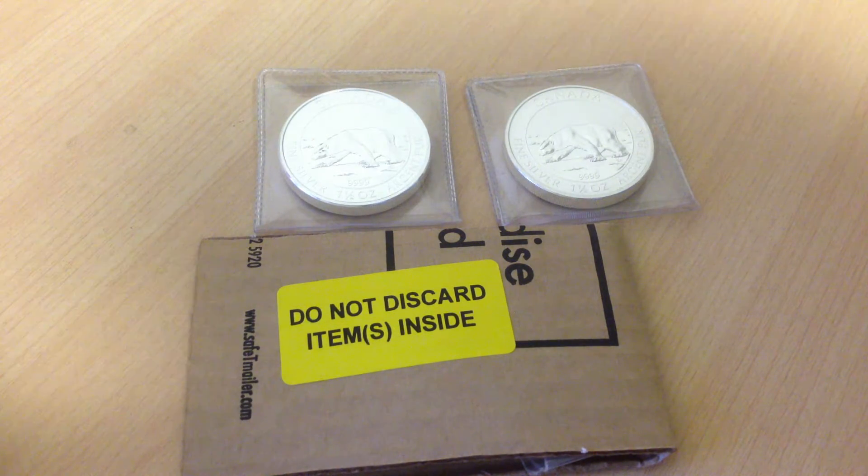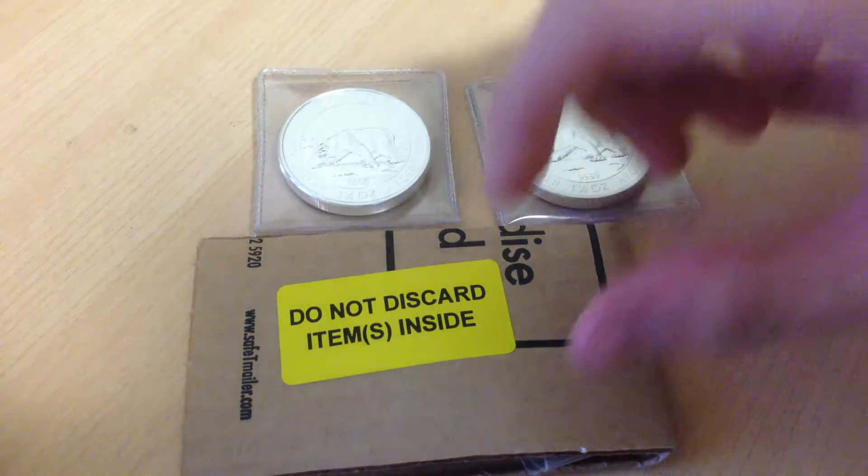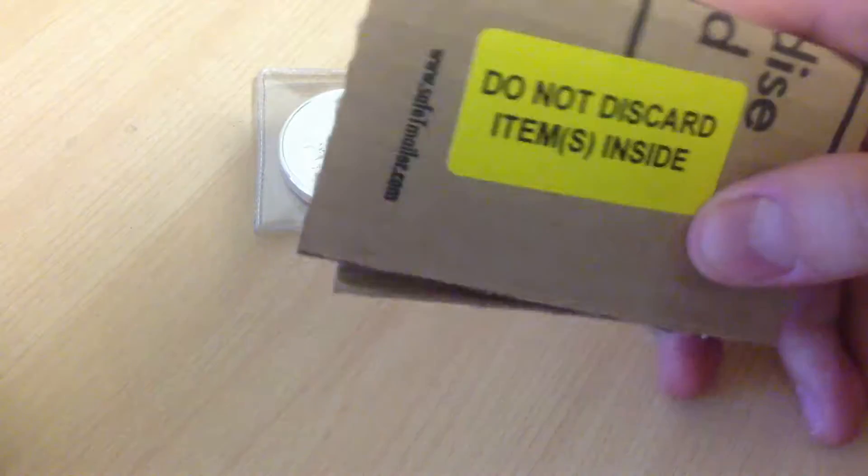Hey everybody. Today is March 25th, 2013. I just got this in today. I'm really excited to show this to you guys.